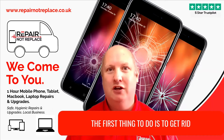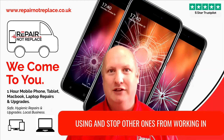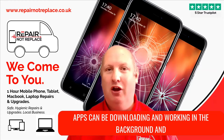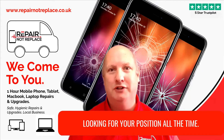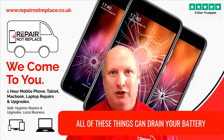The first thing to do is to get rid of all those apps that you're no longer using and stop other ones from working in the background. Apps can be downloading things, working, looking for your position all the time. All of these things can drain your battery.